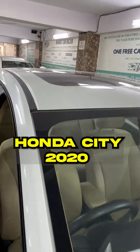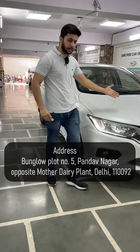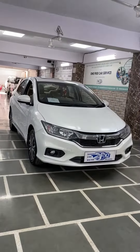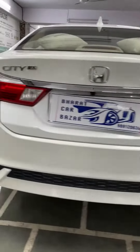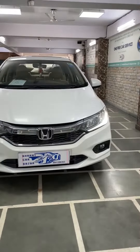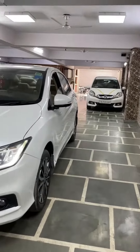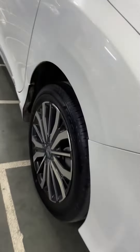We are going to take Honda City for you. We are the owner of this single-owner car with push-button start. It's a sunroof model, single owner, with 20-22,000 kilometers on record. The VX variant is the car.